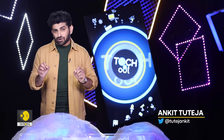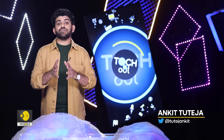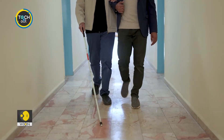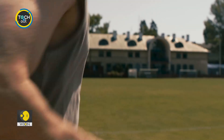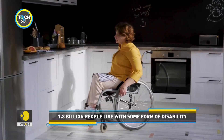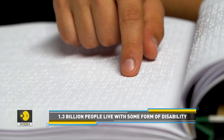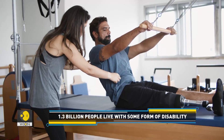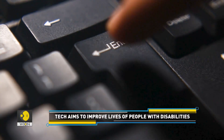Up next, we show you some assistive technologies that can help improve the lives of people with disabilities. An estimated 1.3 billion people in the world experience disability, accounting for approximately 16% of the population. But what can be done to make their lives easier and better? Enter technology.